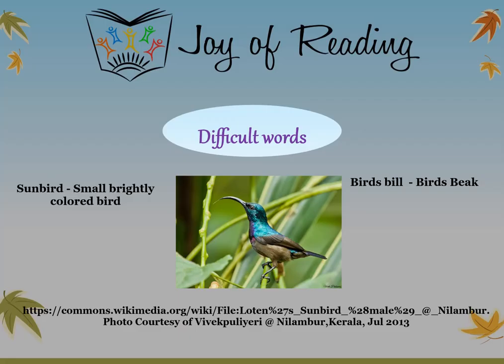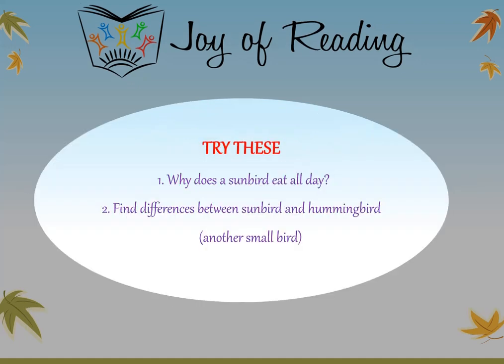Let's go through the meanings of some words. A sunbird is a small, brightly colored bird — here is a picture of a sunbird found in Kerala. A bird's bill means a bird's beak. Try these questions: Why does a sunbird eat all day? Find the differences between a sunbird and a hummingbird, which is another small bird. Thank you. This is Harini signing off. Bye.